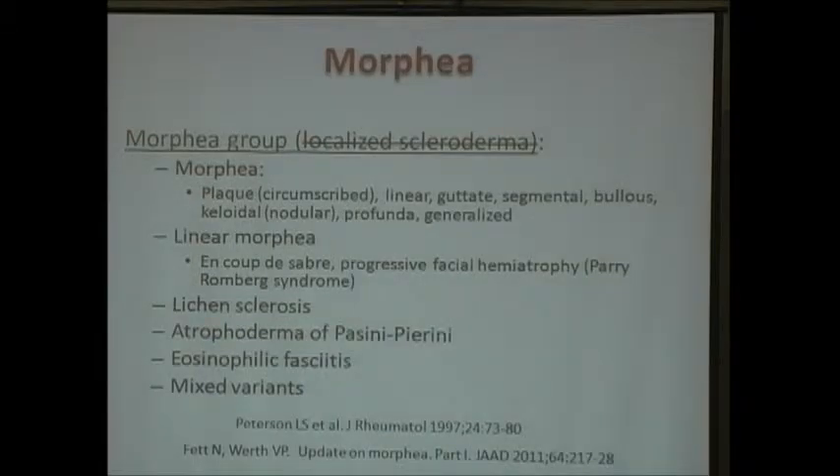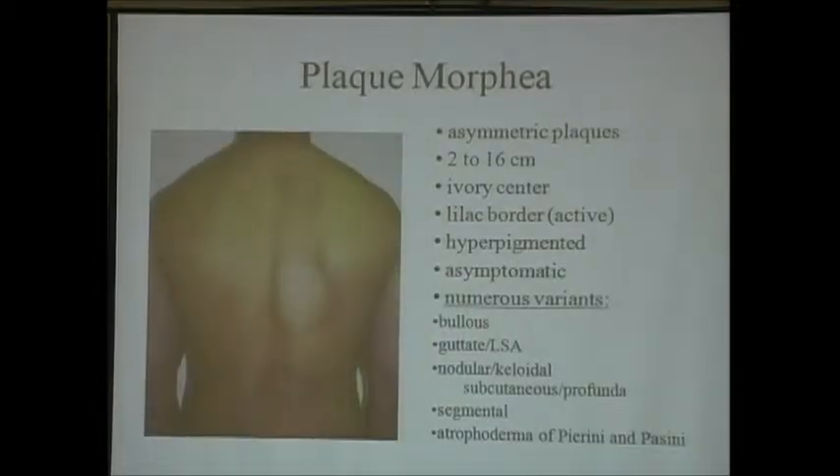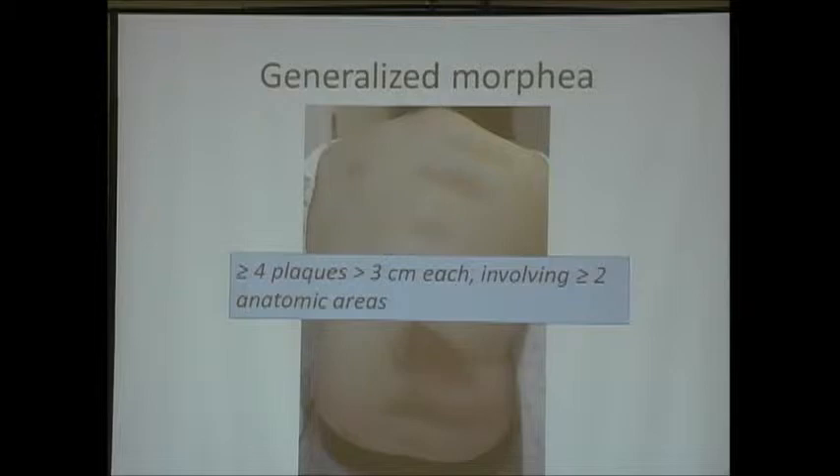Here is how morphia is broken down—you can have all these different variants: plaques, a linear form, an atrophic form, and many other variants. The most classic form is plaque-type morphia, the most common. You get these large asymmetric plaques on your back, typically, characterized by an ivory center and a lilac border. The lilac border is present when it's active and spreading, and then it often turns brown or hyperpigmented. Generalized morphia is when you have more than four plaques that are more than three centimeters large, involving two different anatomic sites.